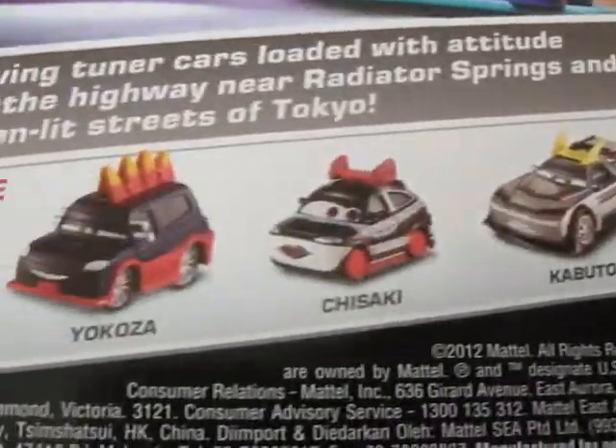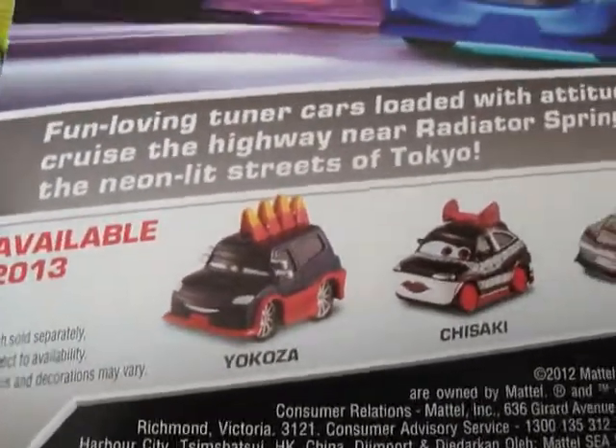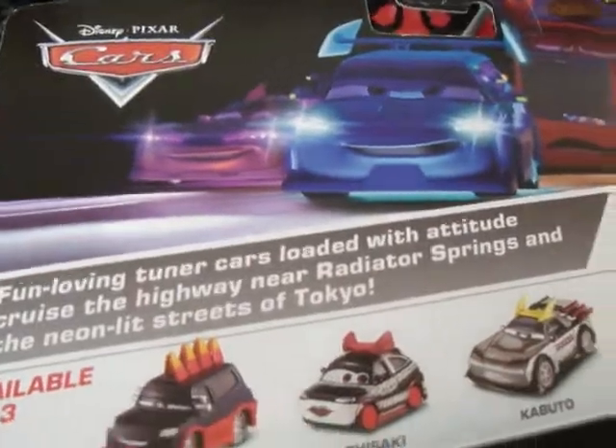If you guys have been collecting, these are the last two that you want to get and then that's it — you've completed the Tuner's line for 2013. So there you guys have it. Hope you guys can find it if you're a Tuner's fan, and as always, thanks for watching.